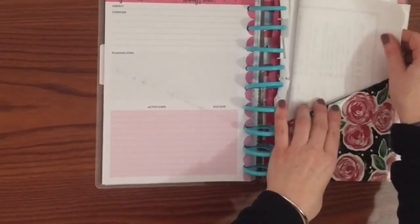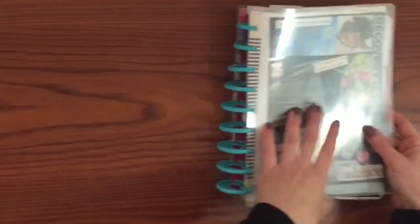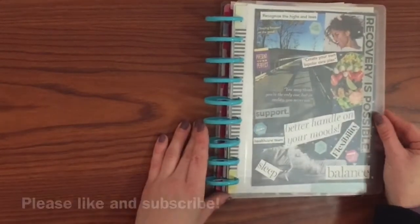Me and my friend are going to meet again in October to review, and we're also going to be joining a book club. Just working on self-improvement for September — that's what I'm working on in my planner, thanks guys!